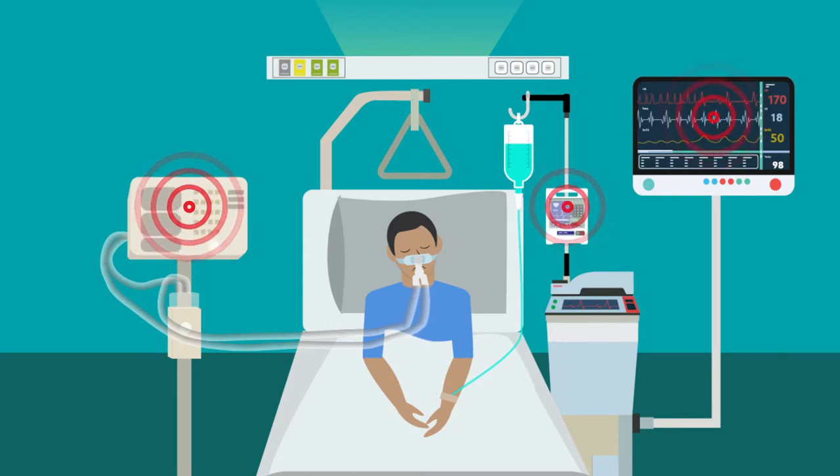These real-world sounds are associated with the processes they represent, such as the sound made by pills rattling in a bottle to indicate a drug administration issue, or the sound of assisted breathing to denote abnormal ventilation parameters.